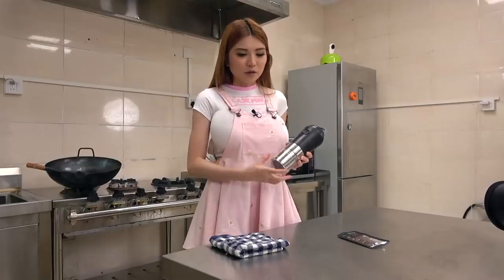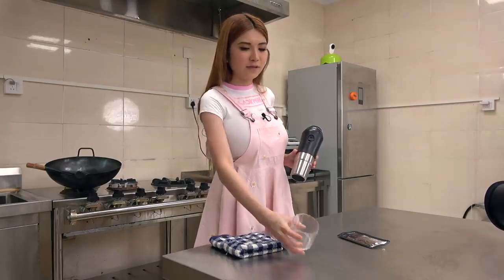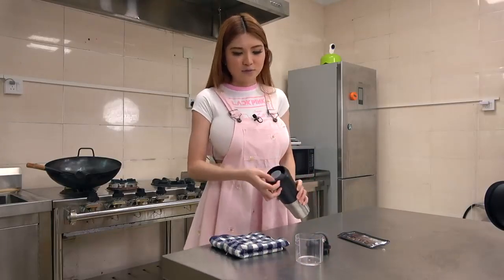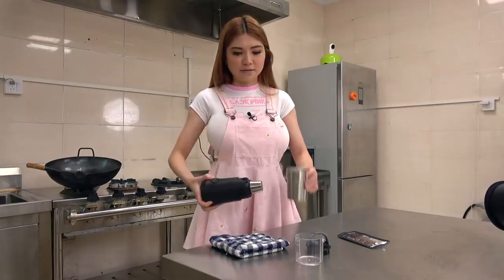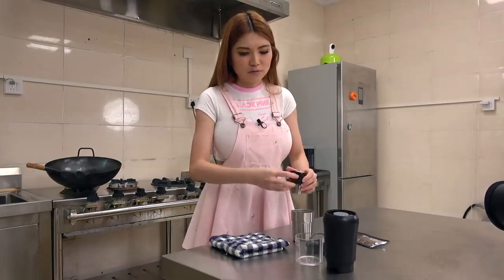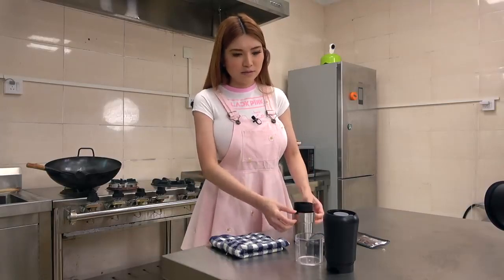Okay, this is the measuring cup. Usually you only put around 12g of coffee beans. When you open the lid, this is where you put the coffee beans. And this is the cup, this is the filter — there is the hook on the side. You want to place it like this.